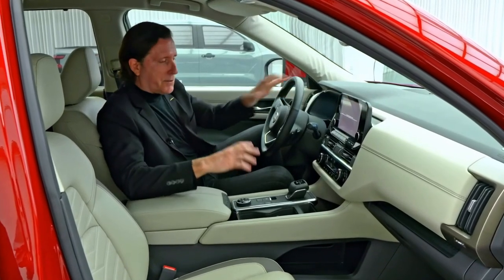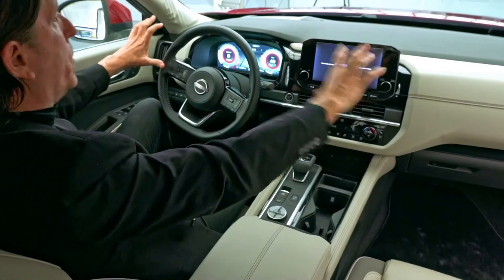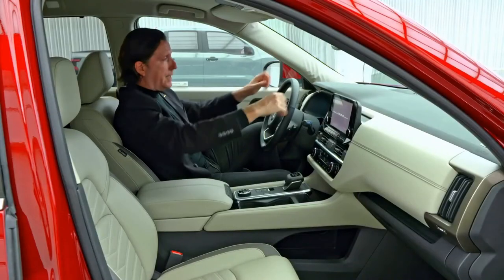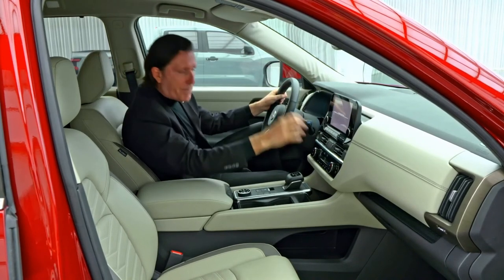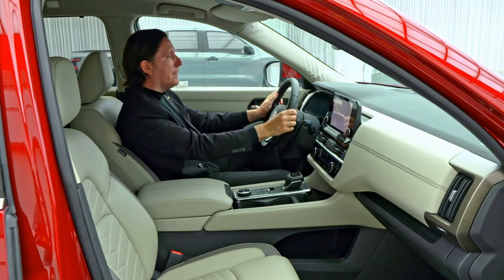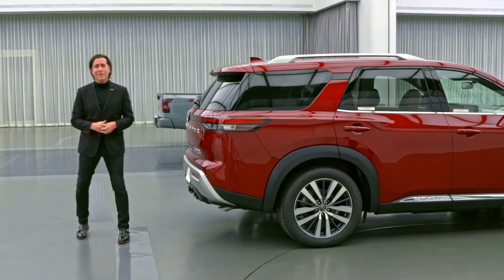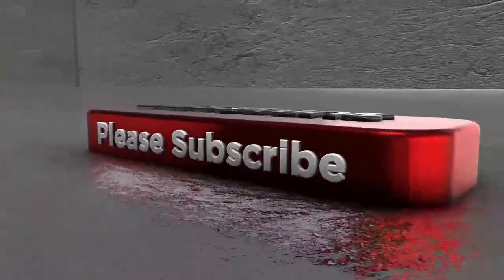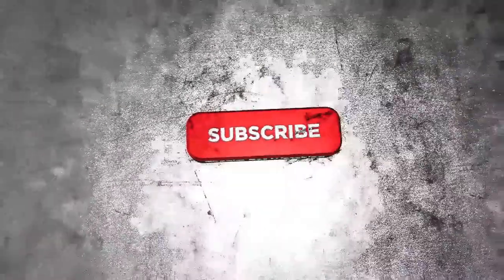Technology shapes the interior, with all the digital zones at one level close to the horizon line, so that our customers, while they're driving, are not dropping their eyes and searching for the information they need. Thank you for letting me take you on a quick walk around the Pathfinder.